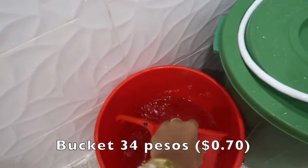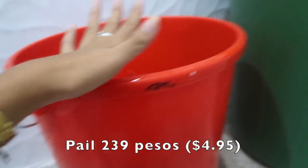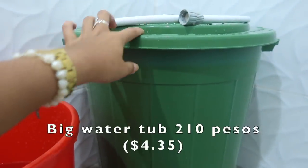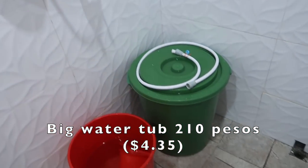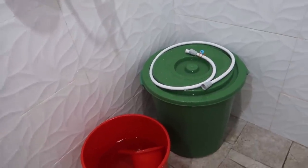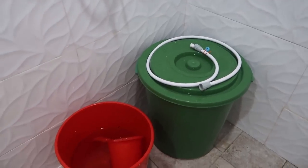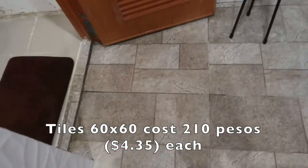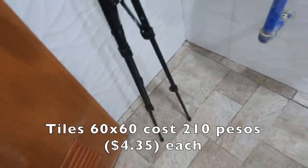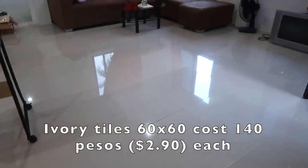This bucket cost me 239, this one cost me 210. We need buckets because most of the time here in my town there's no water — we should have stock so we can use it anytime. These tiles down here cost me 210 each, 60 by 60. And then this task right here — 60 by 60 ivory, cost me 140 pesos.